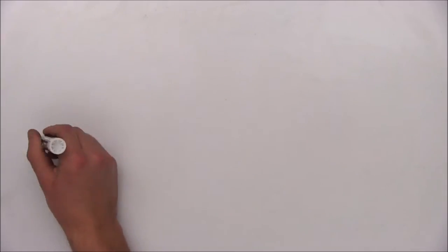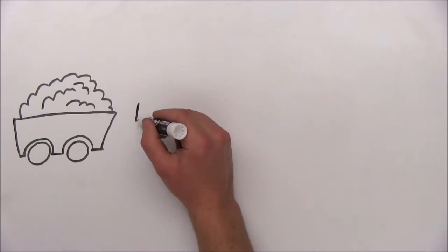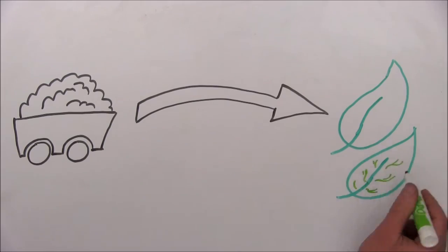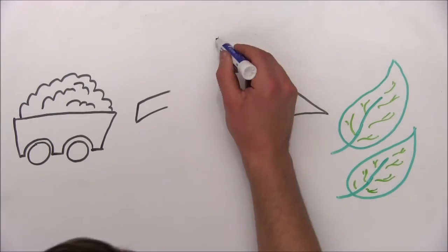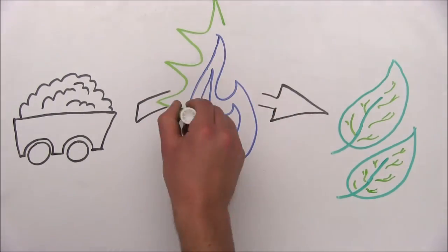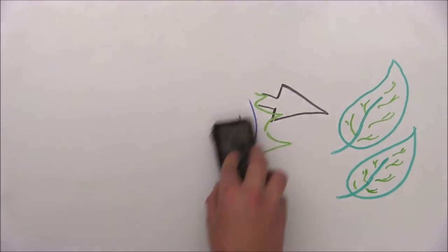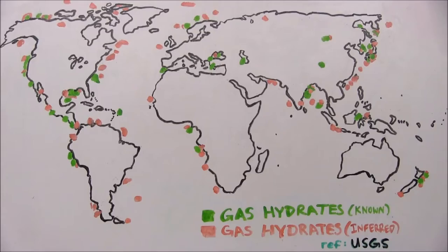These huge deposits of clean-burning natural gas could play a pivotal role as nations transition from greenhouse gas-heavy, air-polluting fuels like coal to cleaner, environmentally sustainable options. Hydrate resources also have vast implications for the energy security of countries like Japan,